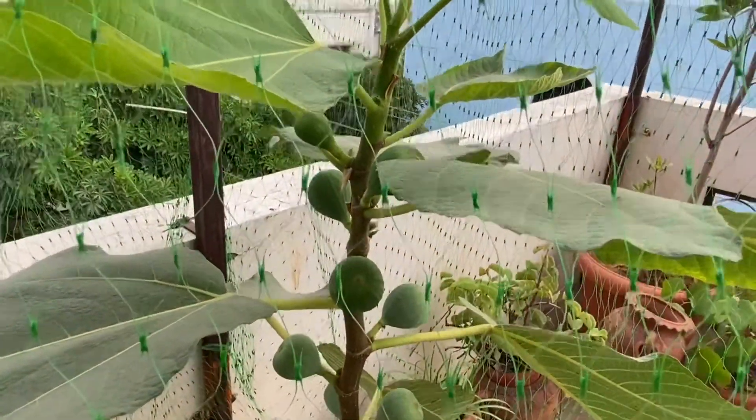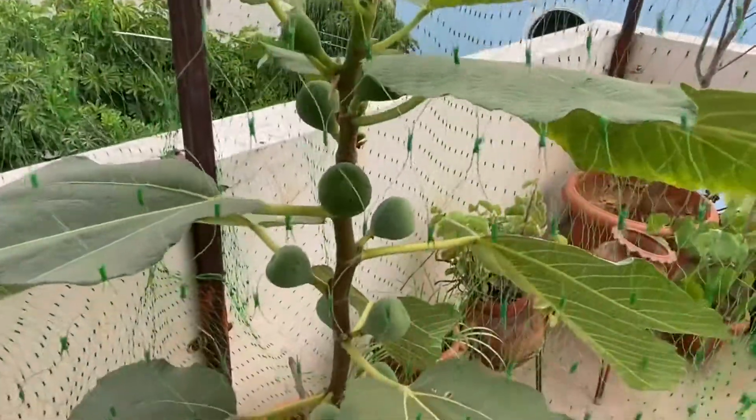This is a big plant. See how much it has grown since last time.